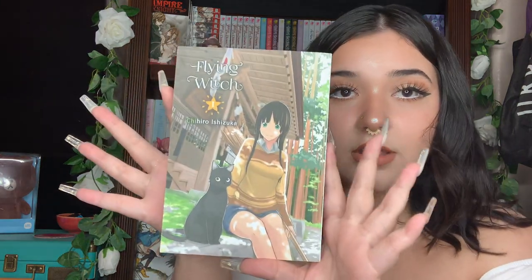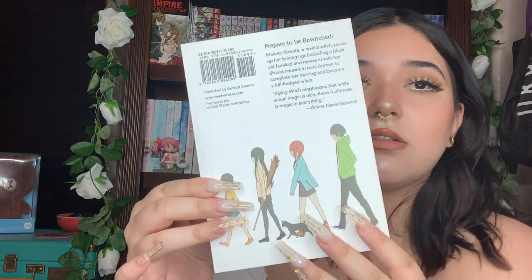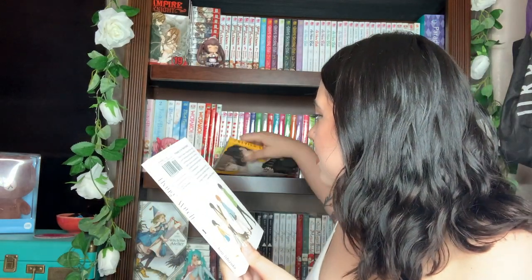I'm Team Kyo — Kyo, Kyo, Kyo. Yuki's cute, I like gray-haired boys, but Kyo is just like — I love those boys that act like they're unavailable but then they're so sweet. I have Volume 1 of The Flying Witch. I heard this one was good — actually the Manga Sloth got me to buy this because he said his wife really likes it. I trust the Manga Sloth's wife — she has amazing taste.